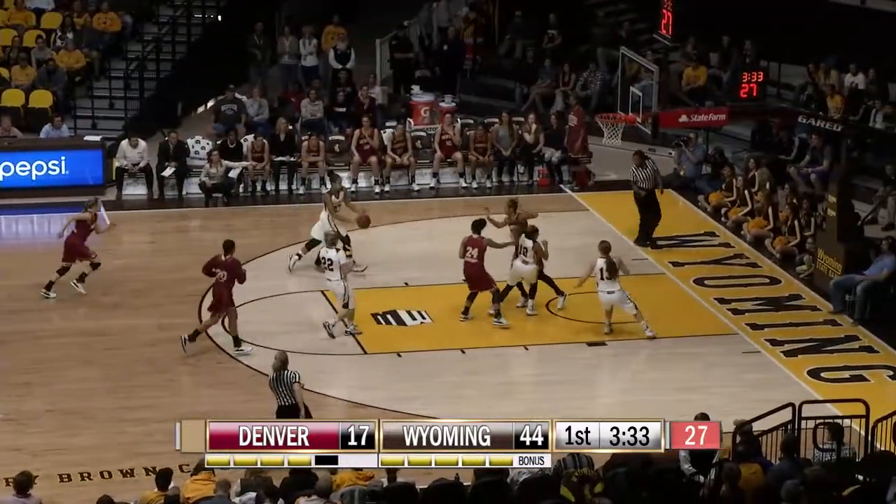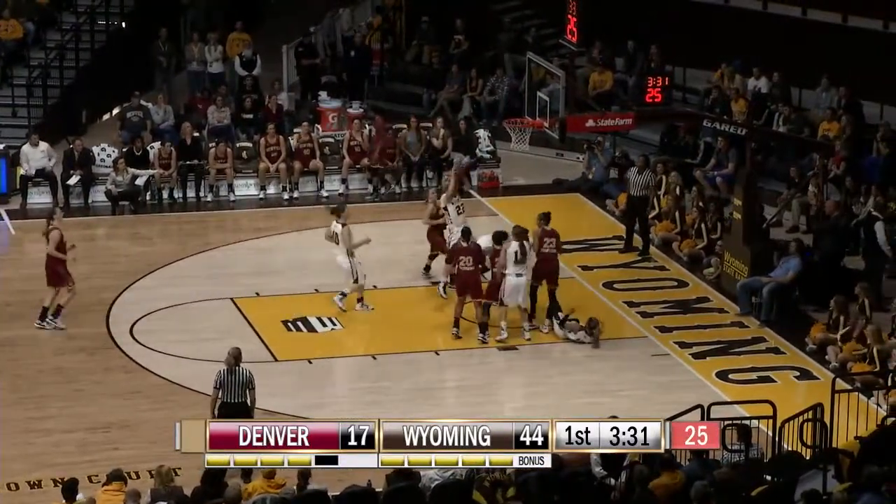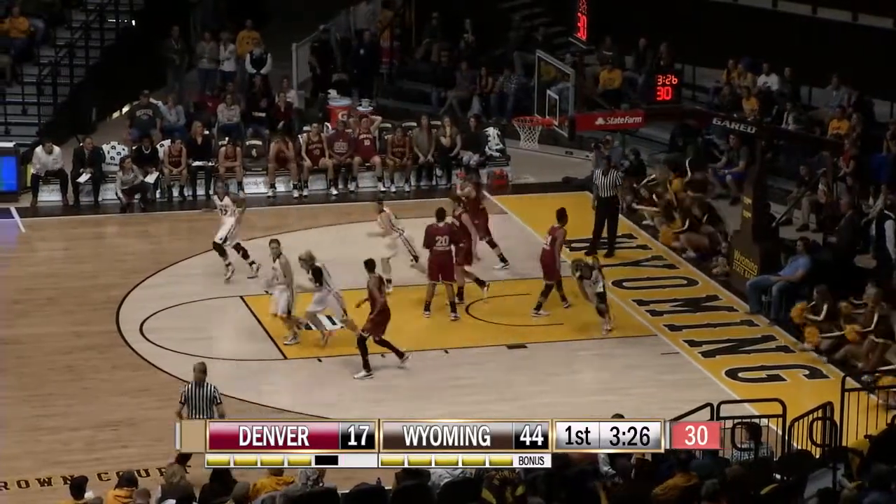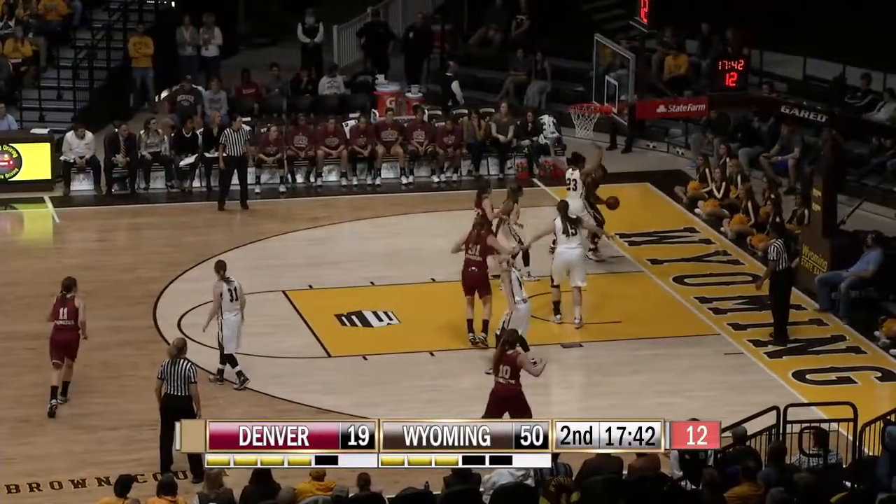Dent, no-look trail dump pass to Cotton — can't finish. Kelly the rebound, she'll get her own miss, put it up and in! Nice job, way to be determined, George Kelly.